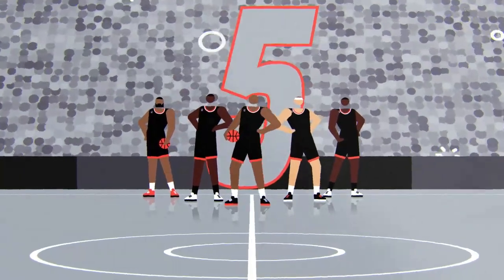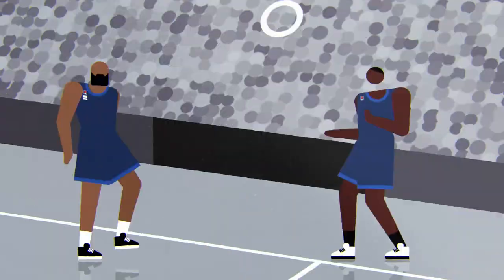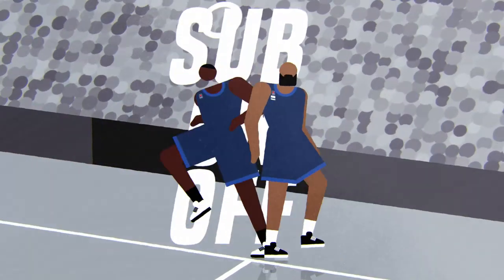Each team can have five players on the court at any one time, but can sub players on and off throughout the match.